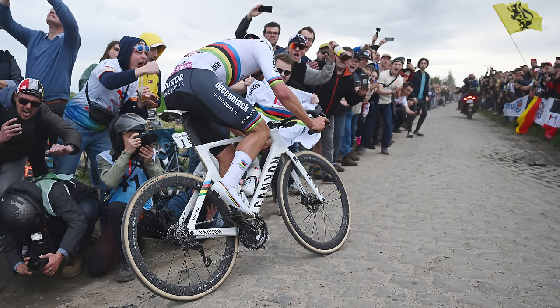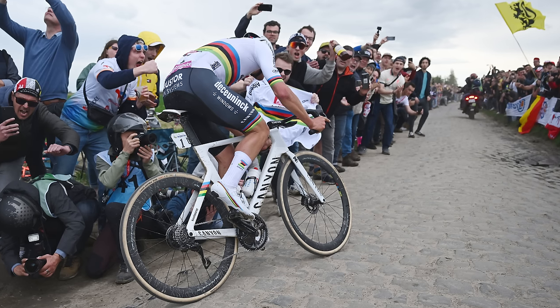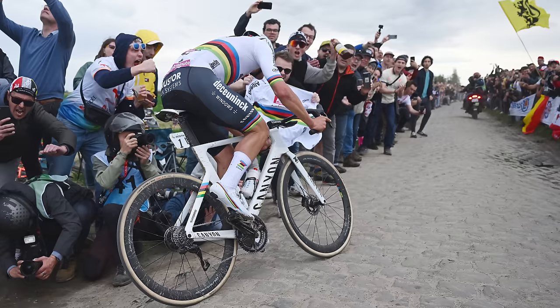When van der Poel won this year, the average speed was nearly 48 km/h. That's so much faster, and the bikes have changed with the speed.